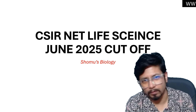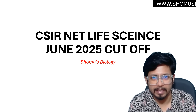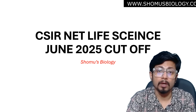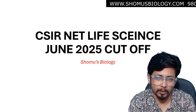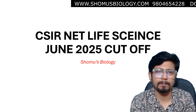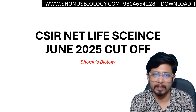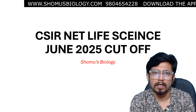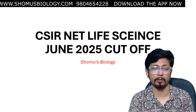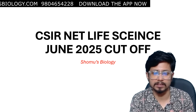Hello everyone, welcome back to another video from Shomu's Biology. In this video, we are going to talk about the recently conducted CSIR NET Life Science Examination — the CSIR NET Life Science June 2025 exam, which was conducted on 28th of July. We'll be talking about two different aspects here. First, I'll talk about the type and pattern of the exam based on student feedback from my batch and my YouTube channel.